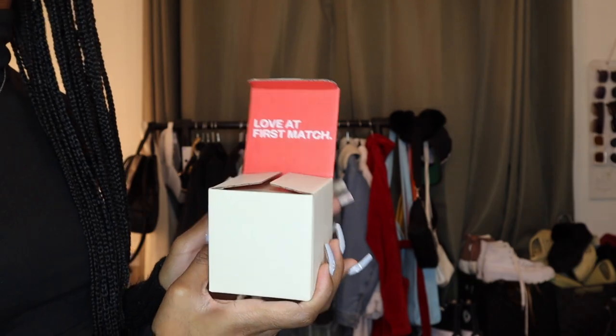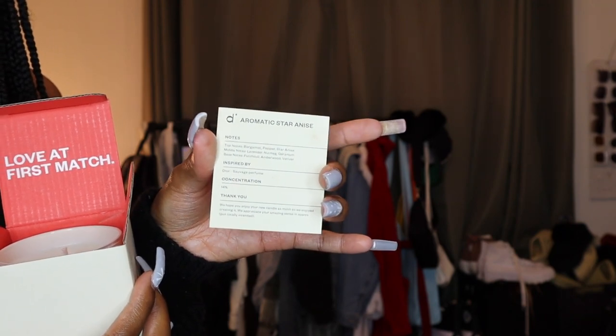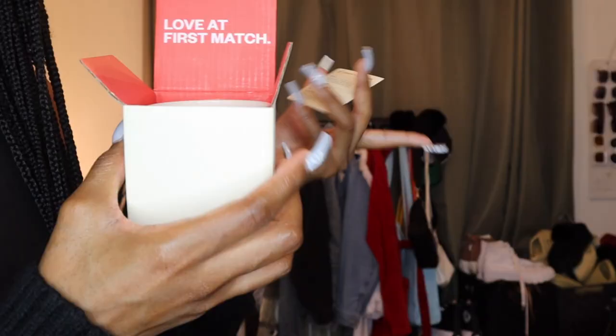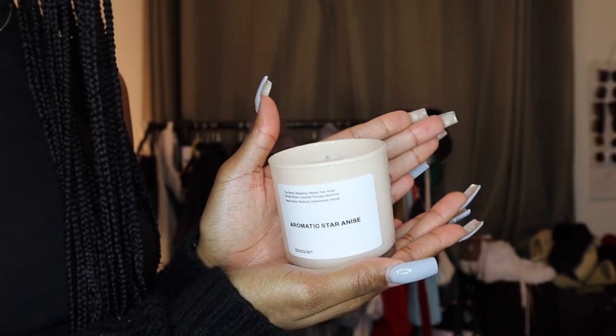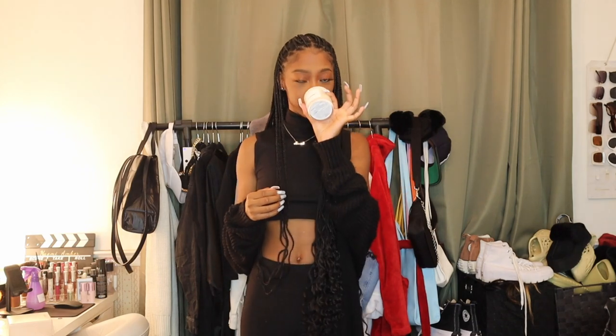It's called 'Love at First Match' — how freaking cute is that! This candle is inspired by the Dior Sauvage perfume, so it's more of a manly scent, but I like manly musky candles. These feel like a nice warm hug. Here's what the candle looks like — very similar to their packaging for their perfumes but in candle form. Clean, clean, clean and musky. It's like when a man just got out the shower and starts putting on all his layers of fragrance. If you like manly musky candles, this is really the one for you.